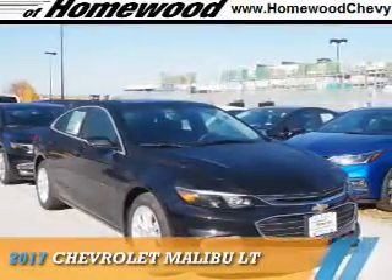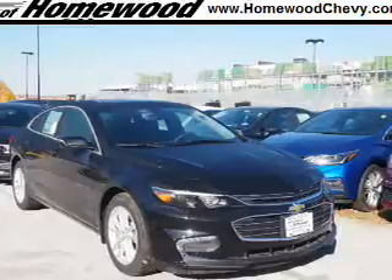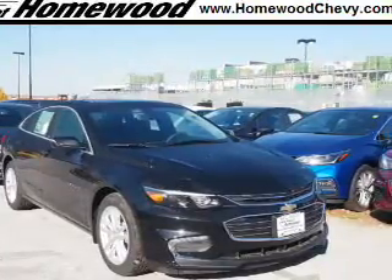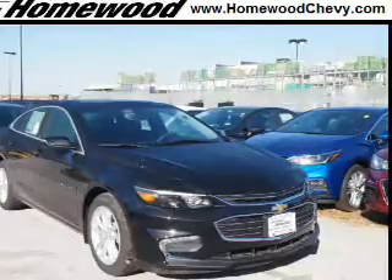Presenting the 2017 Chevrolet Malibu. It's powered by front wheel drive, a 1.5 liter 4-cylinder engine, and a 6-speed automatic transmission.